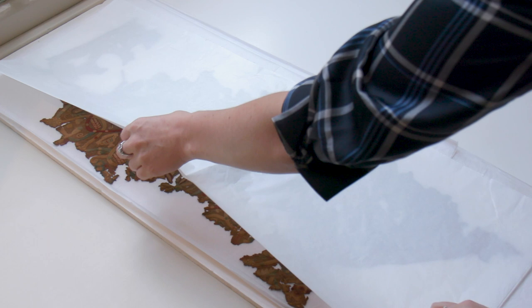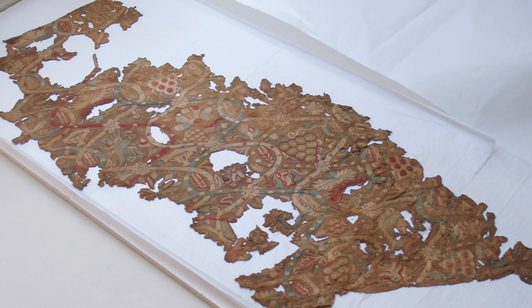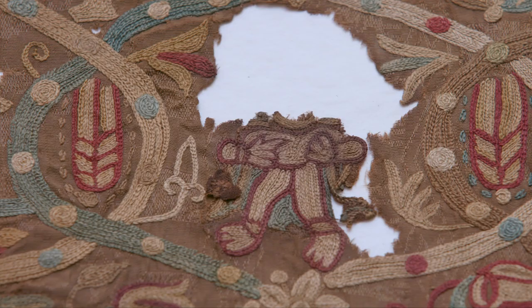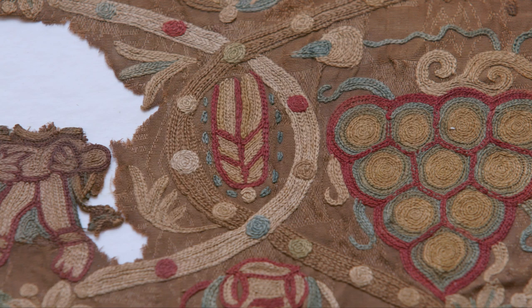A rare group of four silk embroidery fragments with Dionysian themes gives us an insight into the intersection of cultures along the Silk Road between the 2nd and 4th century AD. Close inspection of these embroideries reveals how masterful their design and execution was — they lure you in.